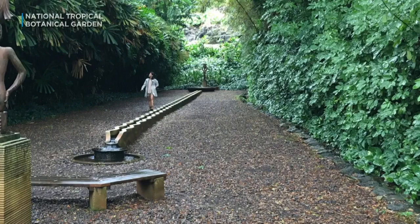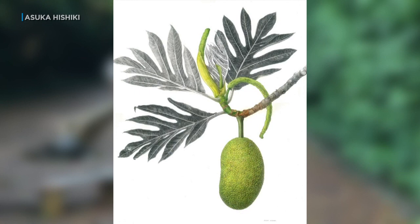Keep an eye out — the artwork will be featured in an upcoming book that celebrates the 60th anniversary of the Botanical Garden. I'm Jim Mendoza for Hawaii News Now.